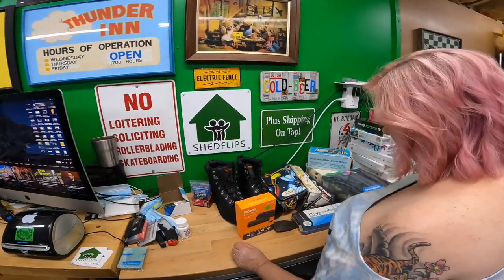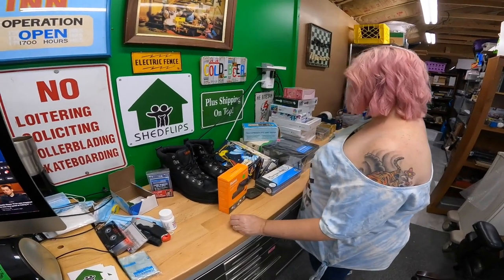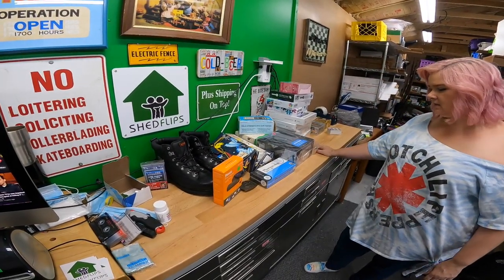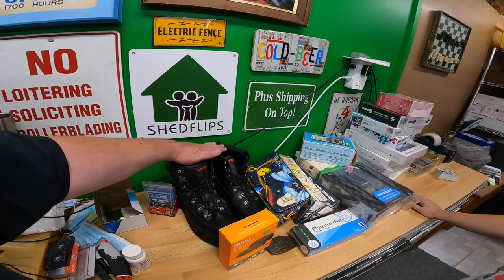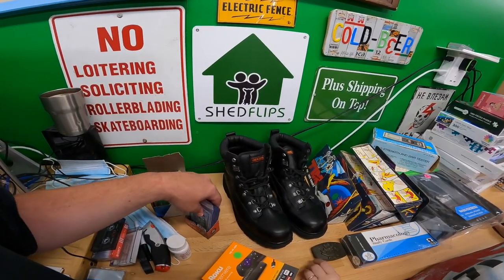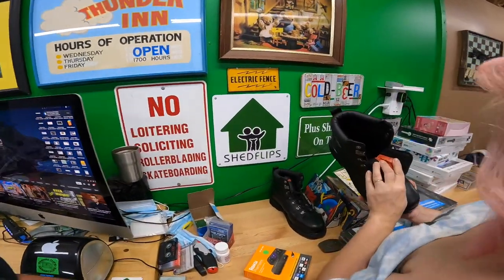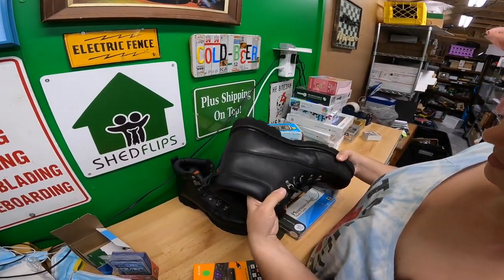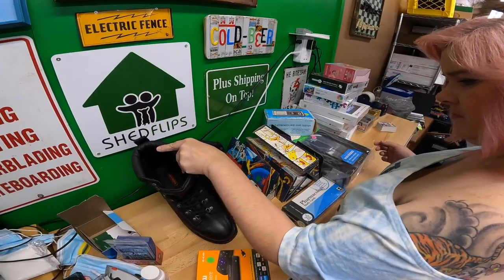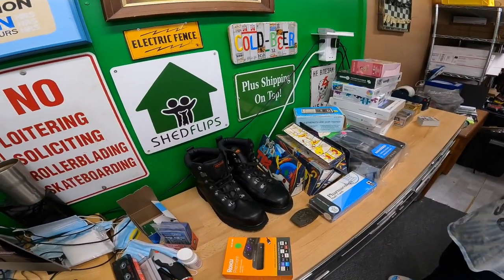A lot of the stuff we showed you already we've already listed. There's one more big item still on the truck we'll show in a bit. We got Harley Davidson steel-toe boots — very clean, maybe worn once or twice, minor scuffing. Size 12. I think it was ten dollars.